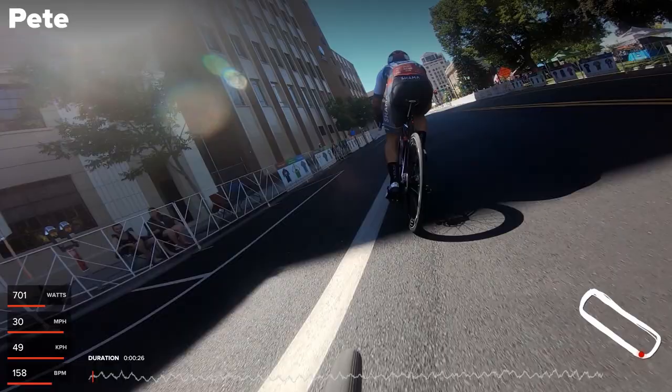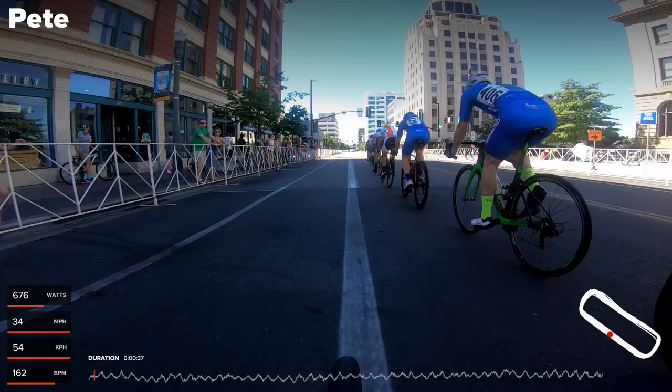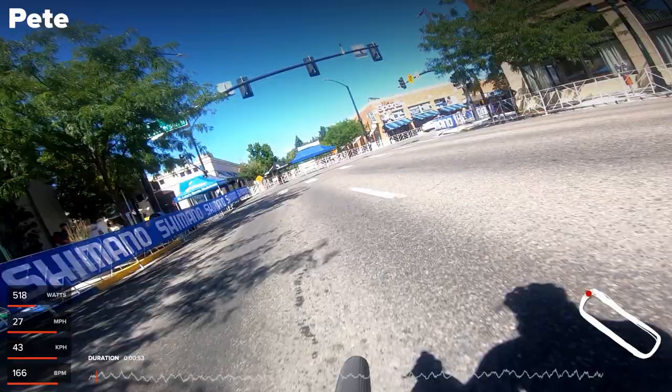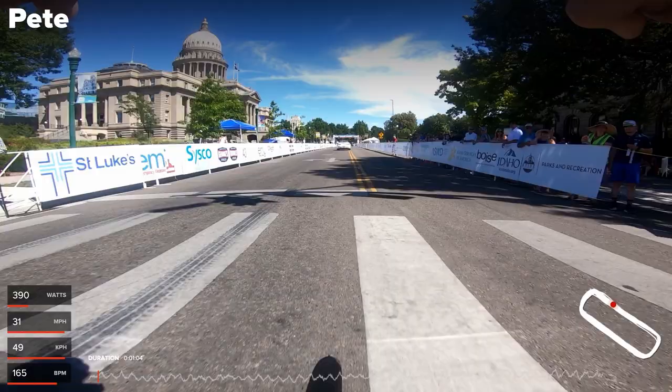This is a pretty straightforward four-corner crit. It's the middle of a hot afternoon and we're going to jump in with Nate and I as I attack on the first lap of the race. Usually you know how we always say don't attack on the first lap, but since there were those three teams with a bunch of guys, we wanted them on the back foot right from the beginning. We felt like we could kind of control the race and do a bunch of things to make everybody else have to work pretty hard.